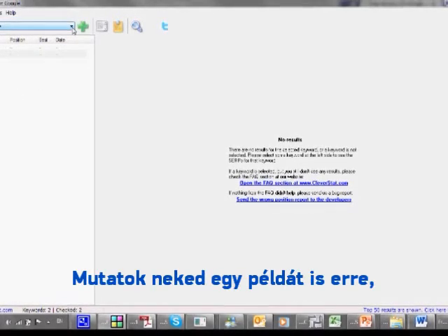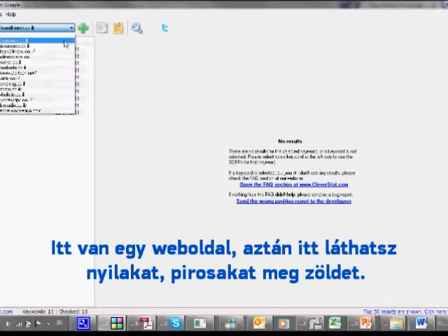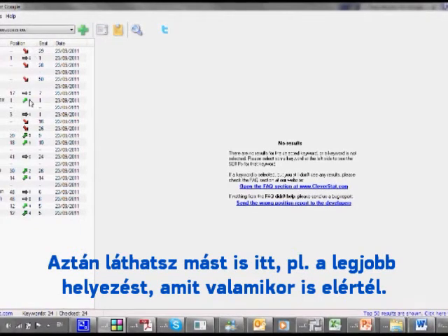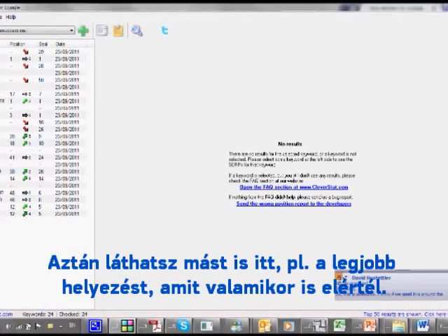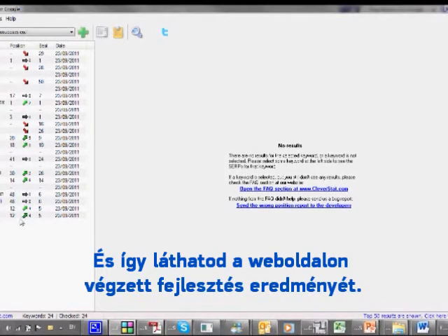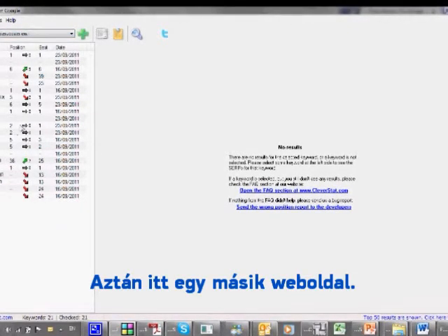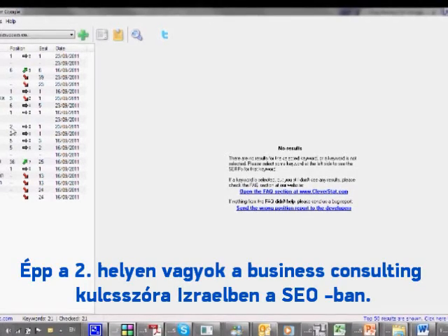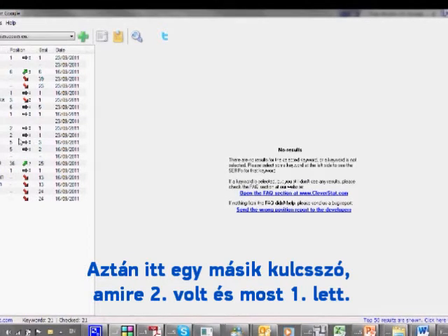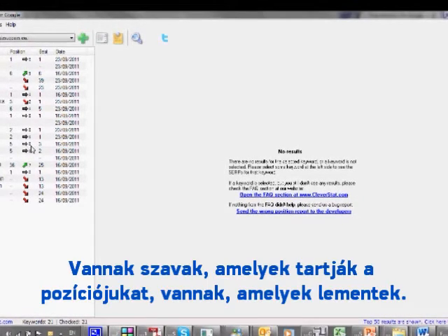I'll show you an example — I'm sorry it's in Hebrew, but you'll see the concept. For instance, looking at this website, you can see a position column, an arrow: red means it went down, green means it went up, and by how much. You also see the best rank you've ever had. For example, for 'business consulting' I'm second in Israel — I used to be first, it went down to second. Another variation of the same phrase was second, now it's first.